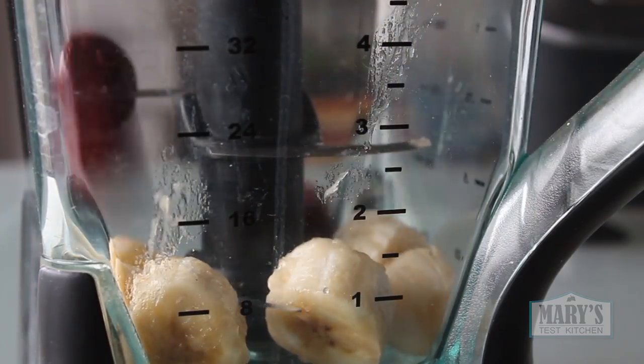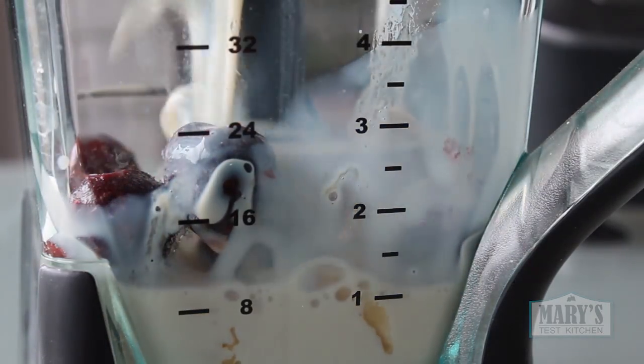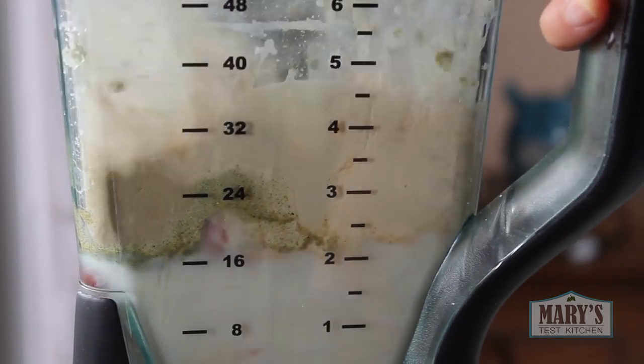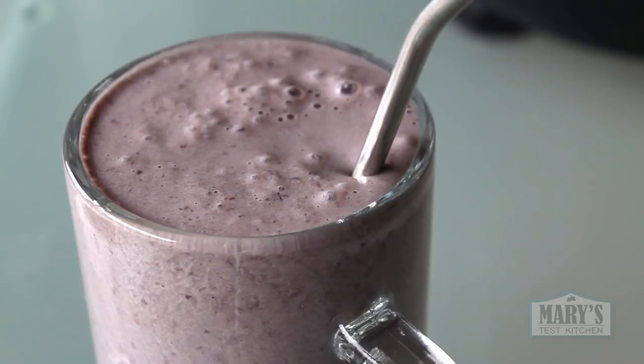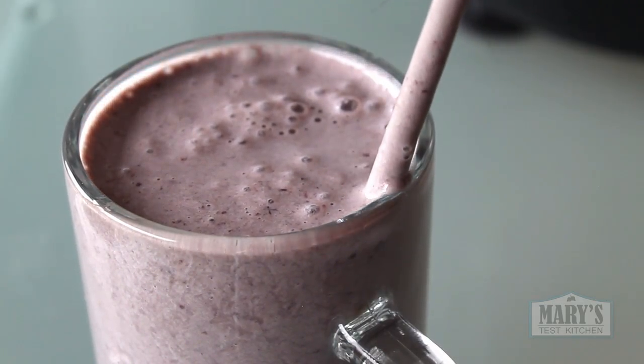Later, I had my usual smoothie — frozen banana, cherries, all-in-one nutrition powder, protein powder. And because this protein powder needs a little extra flavour, I added vanilla soy milk. Delicious as usual.